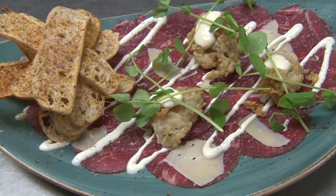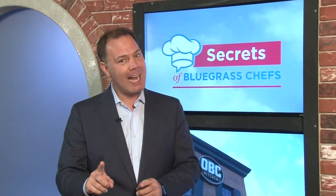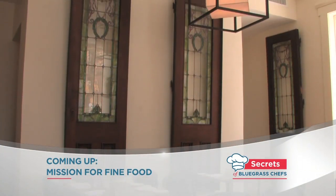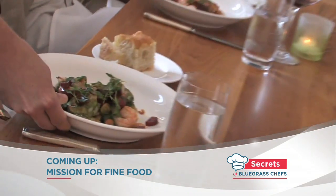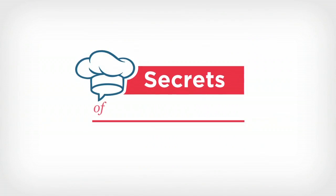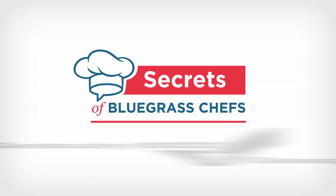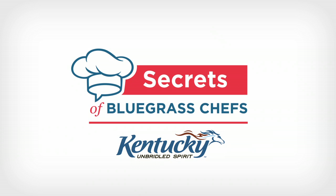We're going to get more secrets from OBC Kitchen in Lexington coming up, but first a side trip to Louisville's Nulu neighborhood. What's old is new again at DECA — what used to be a homeless shelter is now one of the best restaurants in downtown Louisville. Secrets of Bluegrass Chefs is presented by the Kentucky Beef Council and the Kentucky Department for Travel and Tourism.